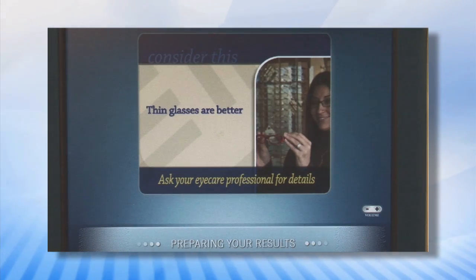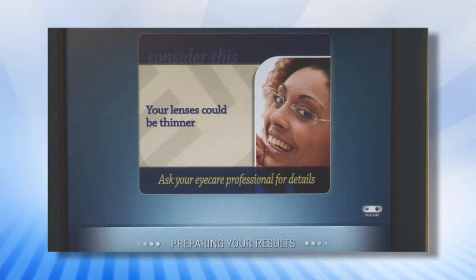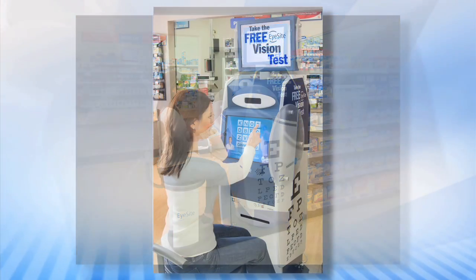Optical manufacturers now have the ability to deliver targeted messages that are relevant to a more aware consumer. For retailers, placement of the EyeSight kiosk generates an increase in traffic and store visits while delivering a value-added shopping experience.